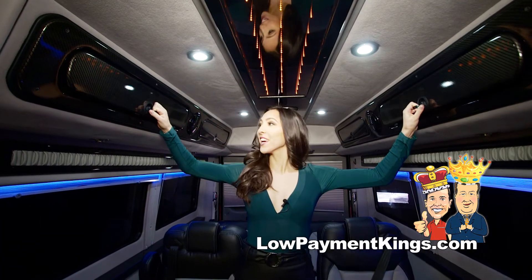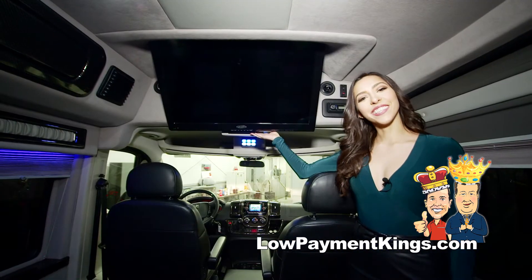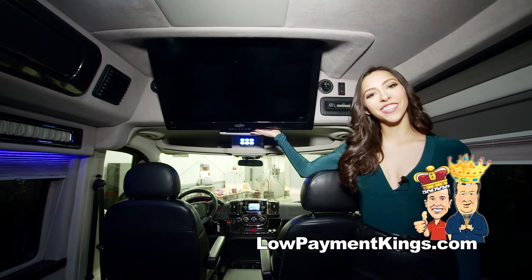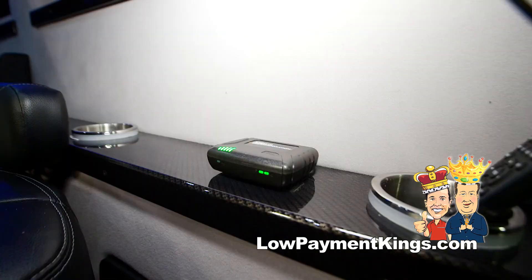This vehicle comes with plenty of built-in cargo space. This Executive Edition Conversion Van comes with a 32-inch satellite television with DVD capabilities. For any passengers that have their mobile internet device with them, we have easy connectivity with the mobile Wi-Fi hotspot.